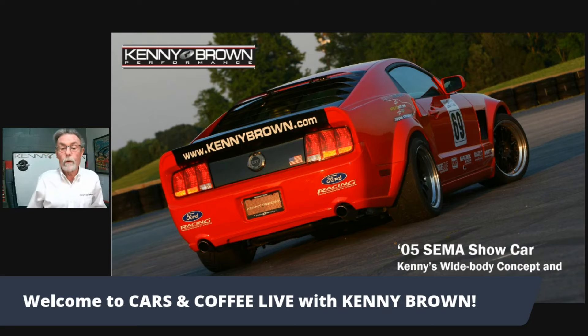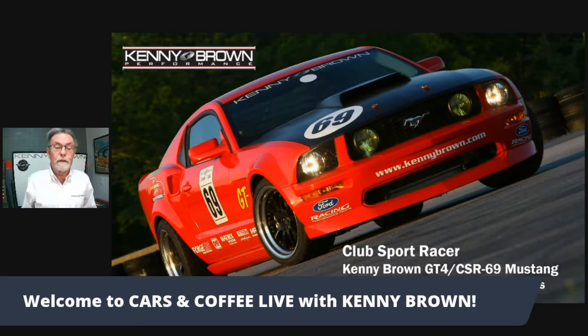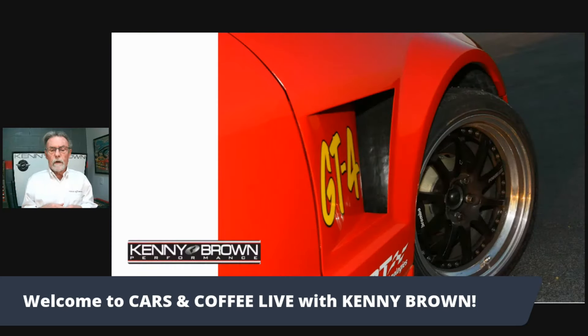I can just say it was stupid expensive, but my gosh, what a gorgeous looking car. Not only was it gorgeous, it drove amazingly. Every editor that drove the car was just blown away.